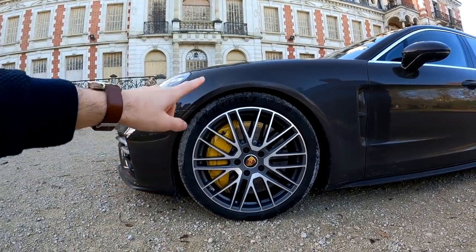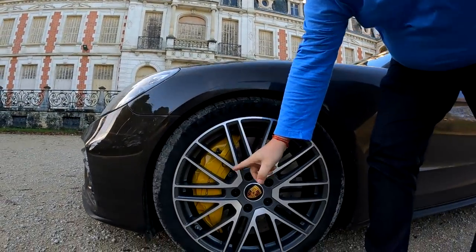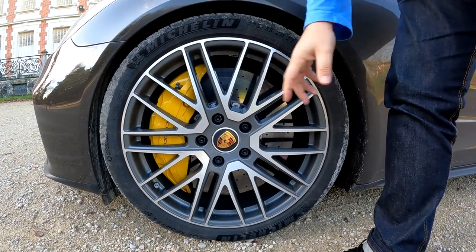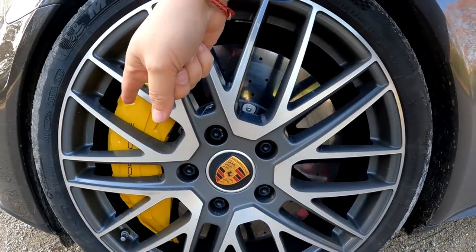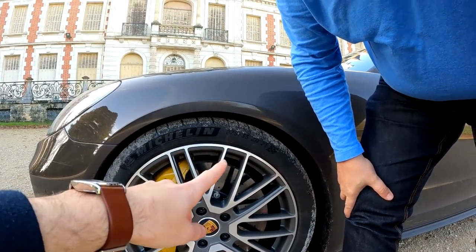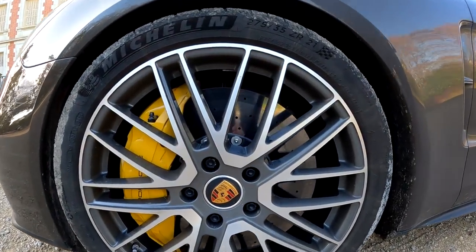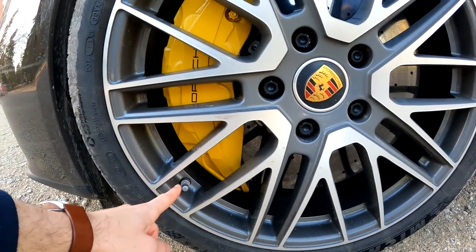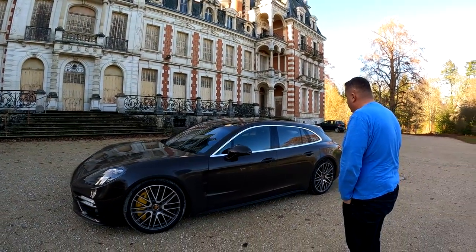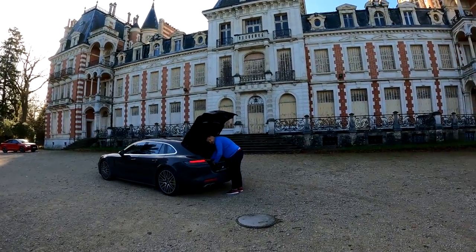Look at these incredible 21-inch, 10-piston brake calipers — they take up almost the entire wheel space. They're yellow because we're on carbon-ceramic brakes. This is rare — yellow means ceramic. And there's the little Porsche logo on the caliper, a little detail worth noting.